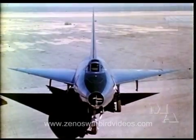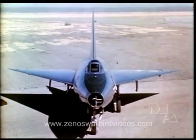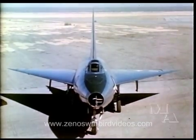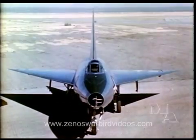The XF-92A Convair Model 7002 is a research airplane, a part of the XF-92 program. It is presently being flown at the U.S. Air Force Base, Muroc, California. The purpose of these flights is to gather data concerning the characteristics of a new configuration designed to meet the requirements of an interceptor fighter operating at transonic and supersonic speeds.